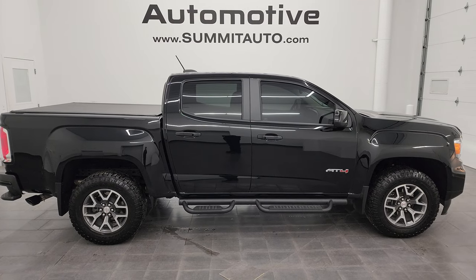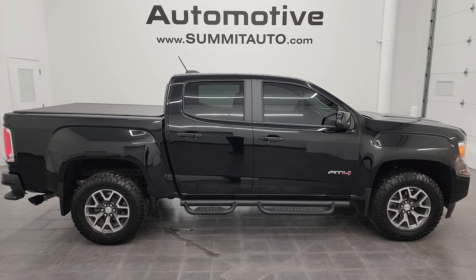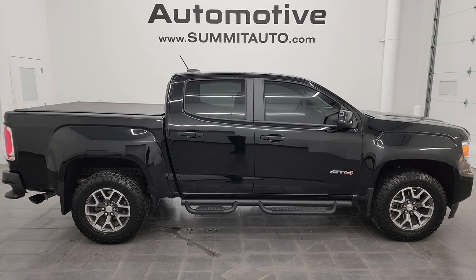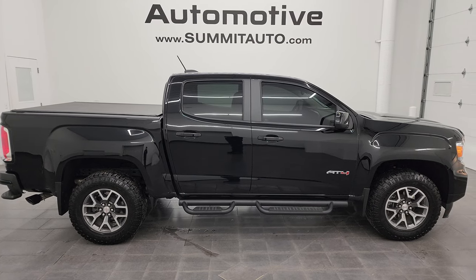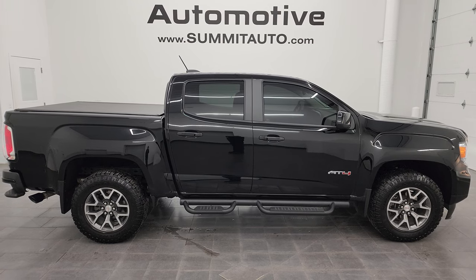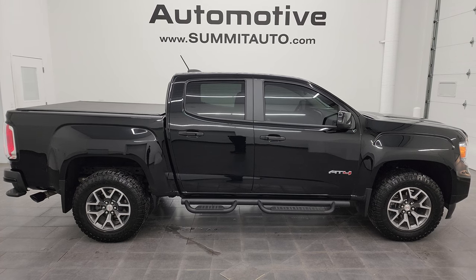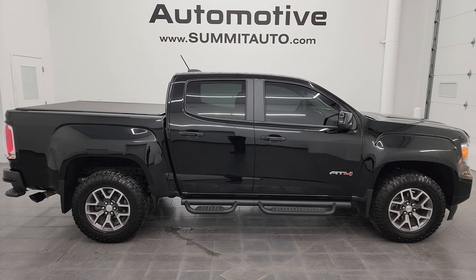You will see a link to subscribe to my YouTube channel in the upper left, a link to all the GMC Canyon videos I've ever done in the upper right, a link to this vehicle on our website in the lower left, and a link to one of our latest YouTube videos in the lower right. Click those and check us out. I'll be offering this ultra clean 2022 GMC Canyon AT4 in Onyx Black clear coat. Thank you so much for checking out the video — remember to like, subscribe, and share on the YouTube channel. I really appreciate it. Thanks again.